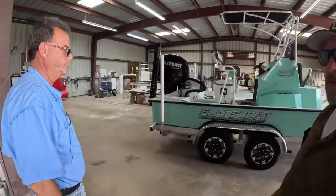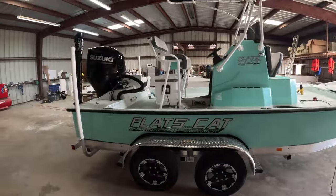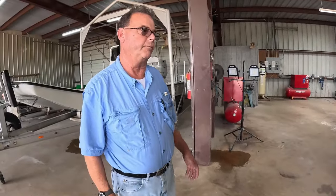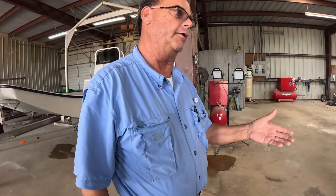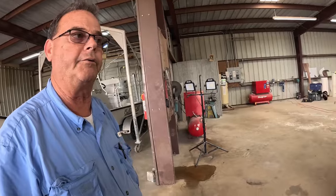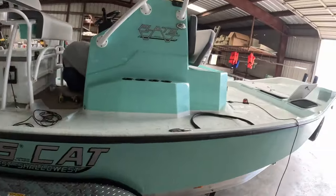Here is the demo boat — a 21-foot model — and this has all the latest changes that we've done to the boat. We experiment with things all the time, and this boat has just gotten ready to go out and get in the water again and do some more testing. We are still working on it.